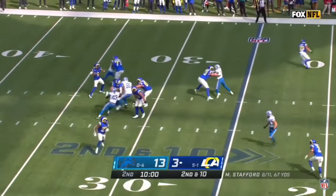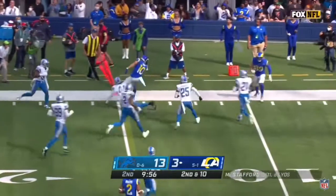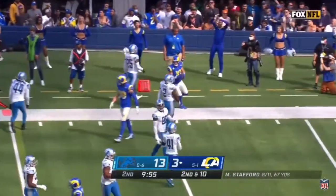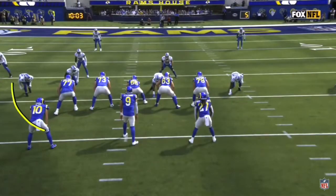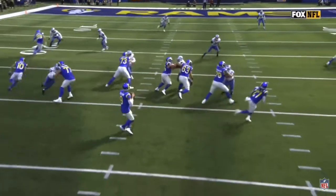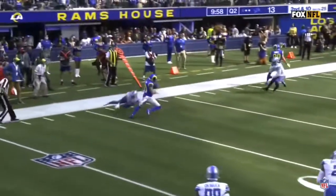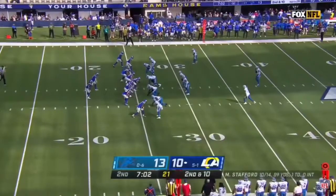On second and 10, a little option route. And there is Kupp right out of the backfield — makes the catch and a nice move on the edge to get the first down. This is normally something you run with a halfback; he's got options, he can break out or break in. He decides to break out based on the look and the inside leverage from the defender — excellent awareness by Cooper Kupp. They had that thing covered.